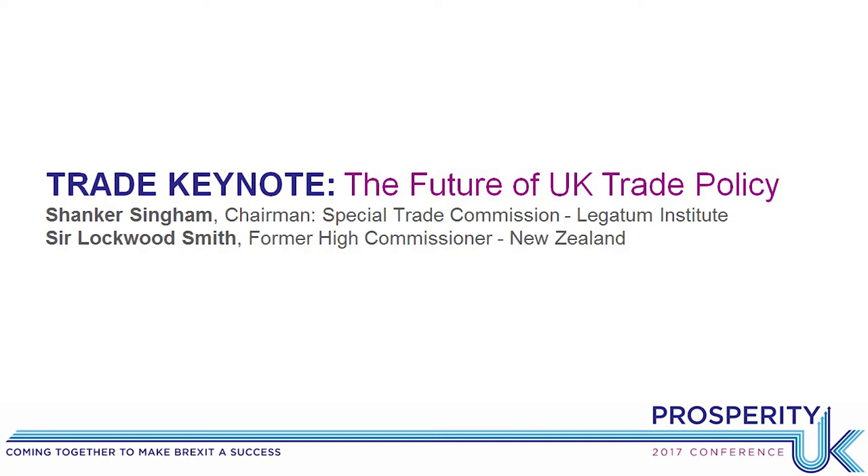Thank you for coming to this trade keynote. We're going to be talking about what an independent UK trade policy actually looks like. I'm going to be joined by Sir Lockwood Smith, who for many years was the New Zealand High Commissioner here in London. Sir Lockwood was the trade minister in New Zealand at the time of the launch of the building block of the Trans-Pacific Partnership Agreement — the New Zealand-Singapore Agreement — which ultimately became the TPP. We're particularly delighted to have him here today.